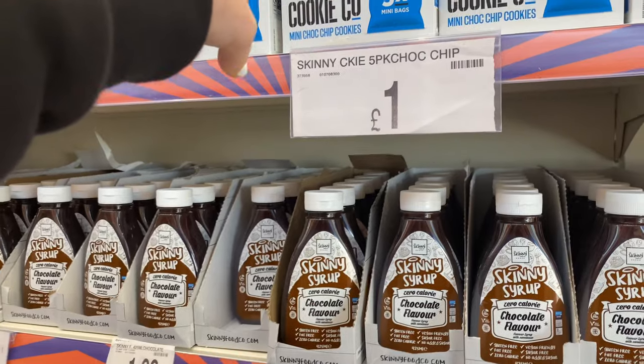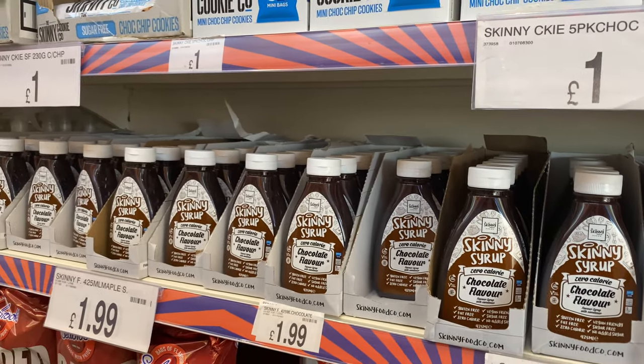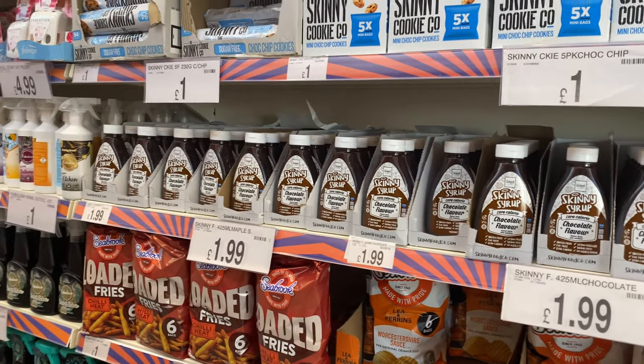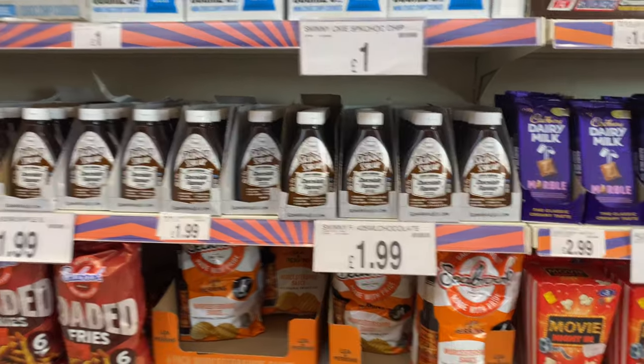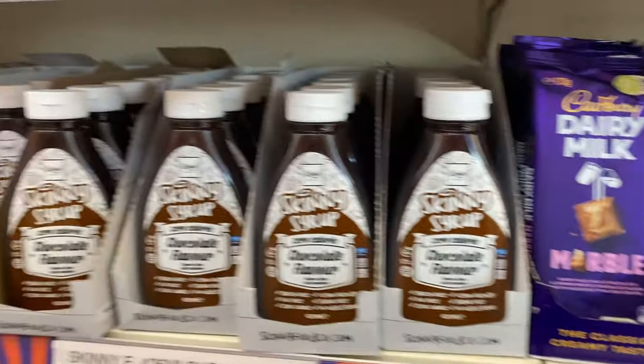Who knew that B&M did the skinny syrups now? I've been wanting to try these for ages but there was a very limited selection at my B&M, so I'm not too sure if other B&Ms have more. It also had skinny cookies up there which I was quite intrigued about. £1.99 is quite a good price for those sauces, and this dairy milk caught my attention too.